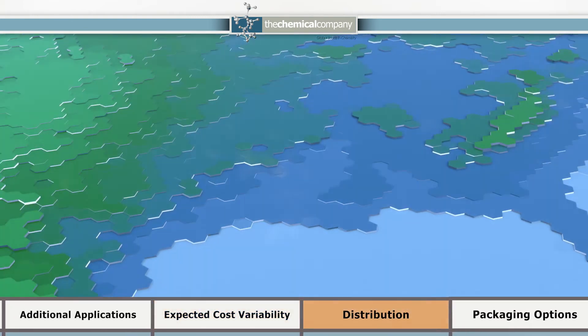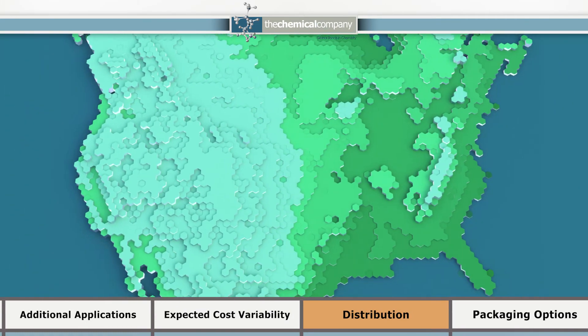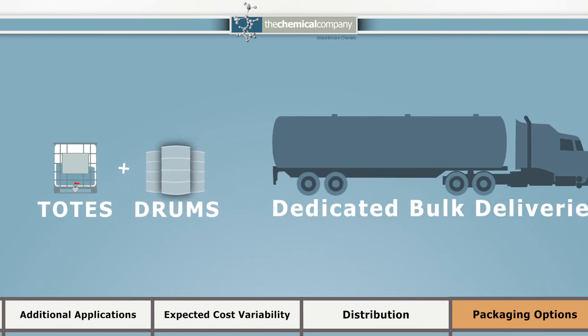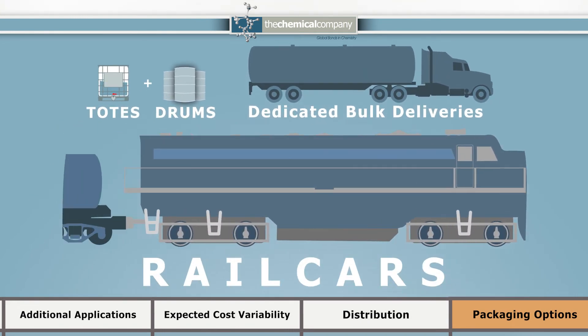Our centrally located producing partners allow us to fulfill orders throughout North America. Our standard packaging includes any volume from totes and drums to tank trucks and rail cars.